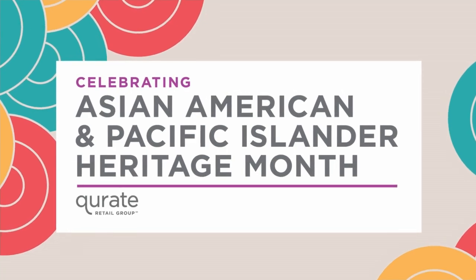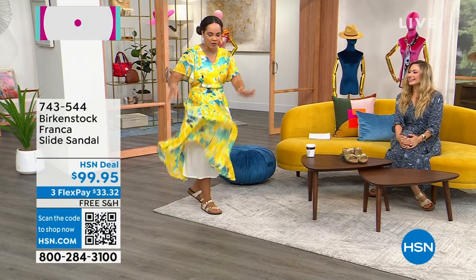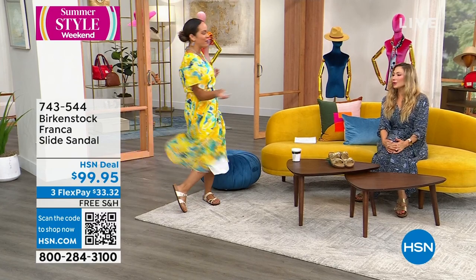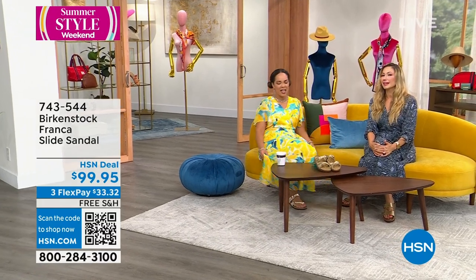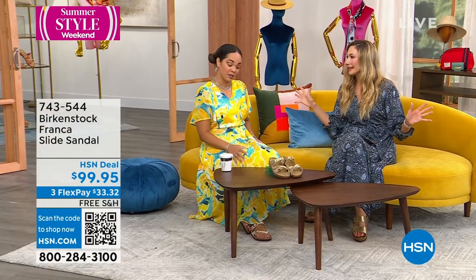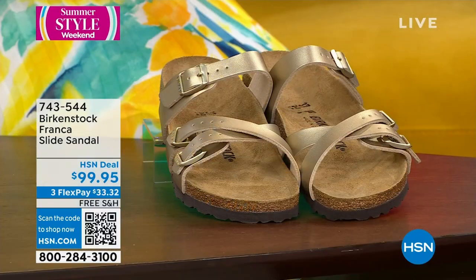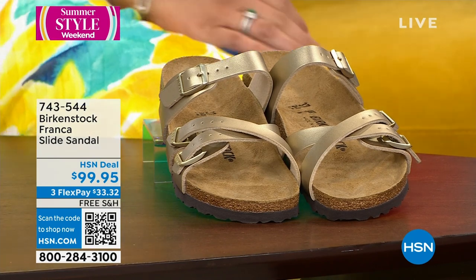The dress twirls! It's lined so you don't see through the chiffon overlay. That never gets old — from when we're little girls till now, the twirling. Prerequisite for any fun dress — if it twirls, and if it has pockets, oh my goodness. And it looks cute with the Birkenstocks. The Franca would have looked really great with it too. This is a quick little hot minute special to show you the Franca.